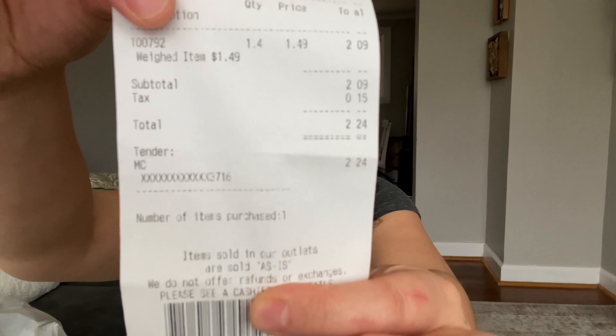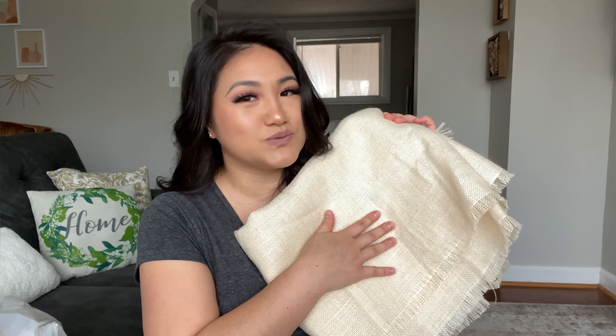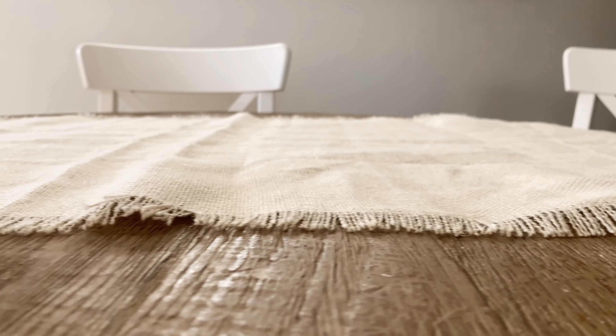I purchased this table runner from the GOU outlet, which is amazing because you only pay by the pound, not by individual prices. I bought this for under two dollars — probably about a dollar fifty. These are pretty expensive on the Pottery Barn website; the one I saw that was very similar was seventy dollars! I cannot afford to pay seventy dollars for a table runner, so a dollar fifty is really great. I highly recommend checking out your thrift stores or a GOU outlet near you.